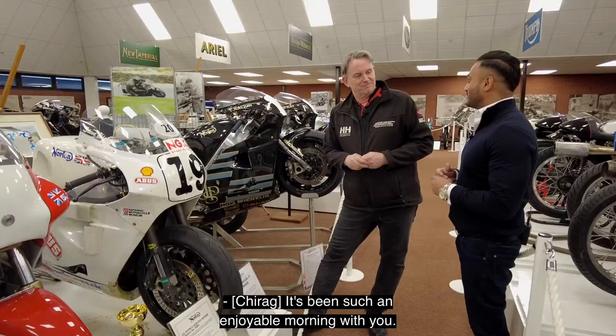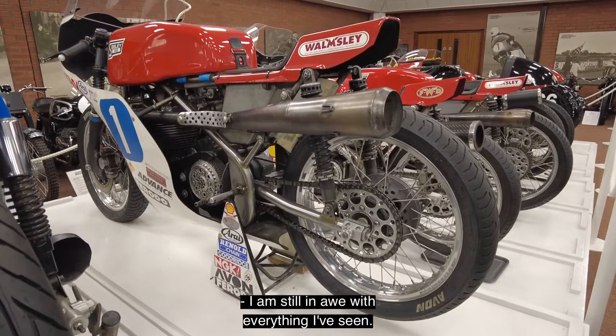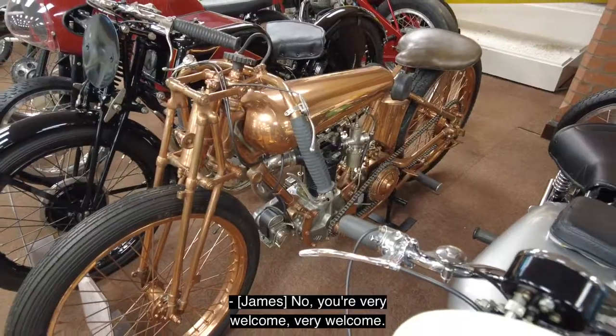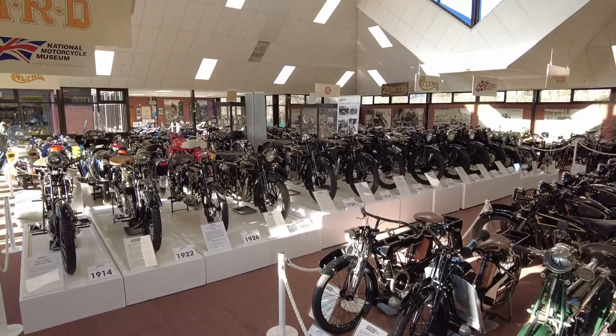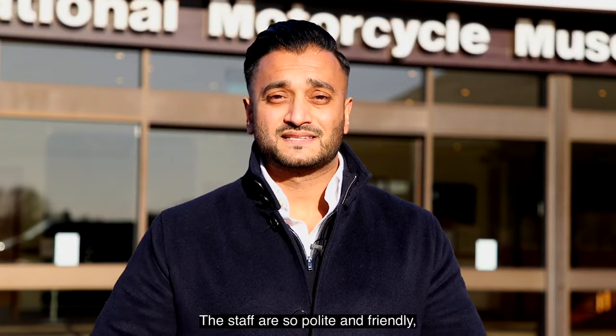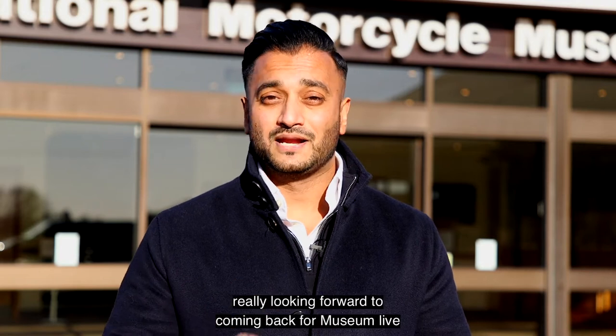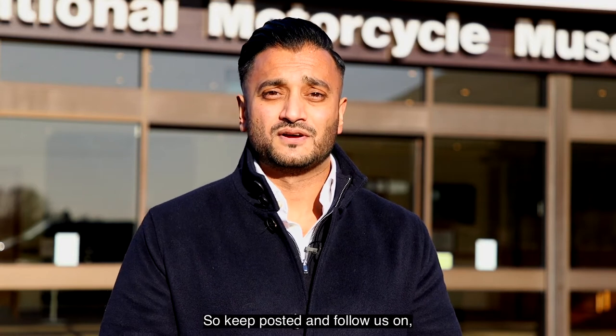It's been such an enjoyable morning with you — so much fun. You're very welcome. We've had an amazing morning here. The bikes are amazing, the staff are so polite and friendly. Really looking forward to coming back for Museum Live later on this year. Keep posted and follow us on to see what's going on. Thanks.